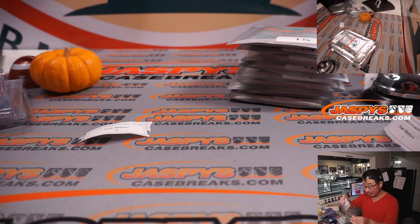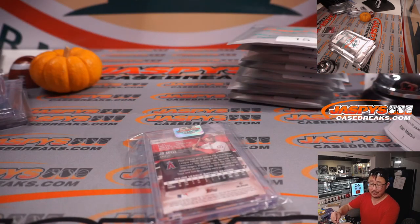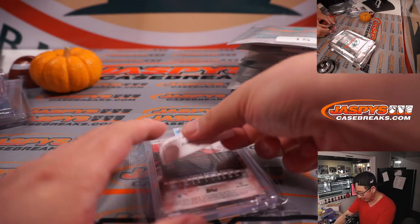Are we ripping Chronicles on Wednesday? Is it a new release? Is it a major sport? Yes, of course. Why wouldn't we? We've got pre-orders on the site right now — JaspeysCaseBreaks.com. Pre-order it, teams are going fast.